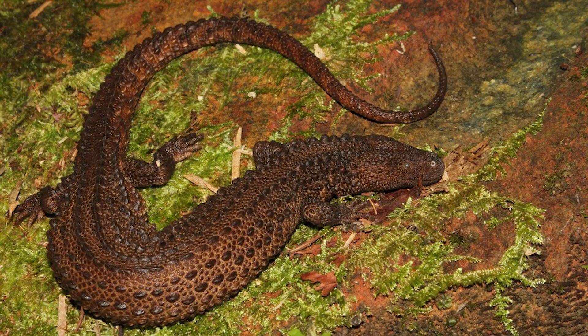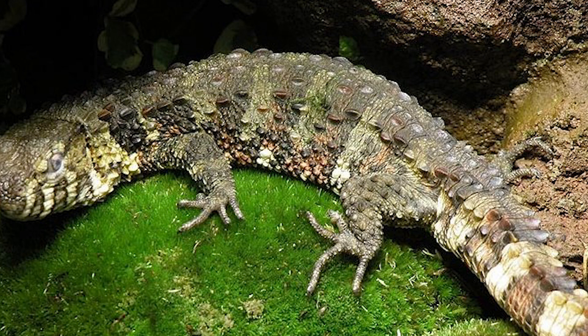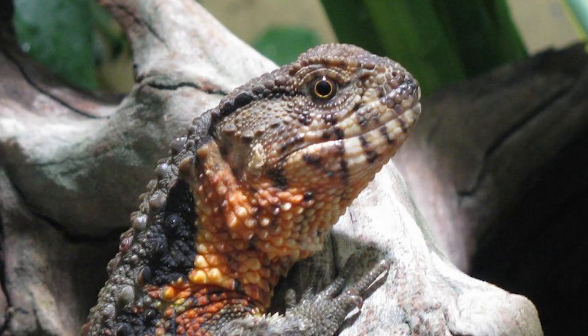If you're going to confuse an earless monitor with anything, it would probably be with their next closest relatives, the crocodile lizards of the family Shinisauridae. Crocodile lizards, like earless monitors, are brown and semi-aquatic with bumps all down their backs, and they're about the exact same size. Crocodile lizards usually have alternating light and dark bands, their back bumps are not arranged into lines, they look more like crocodiles, their bellies tend to be reddish, and they have short, tall heads and dark eyes — nothing like the long flat heads and blue eyes of earless monitors.